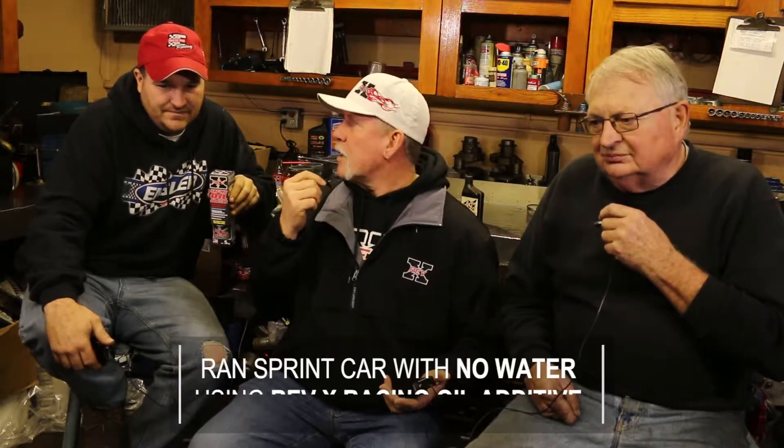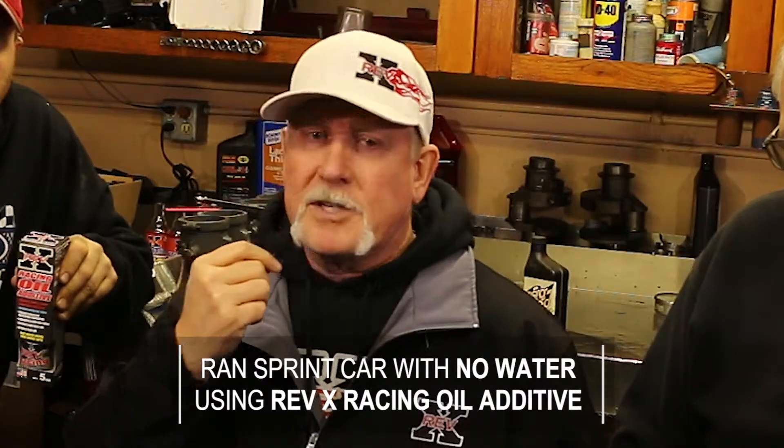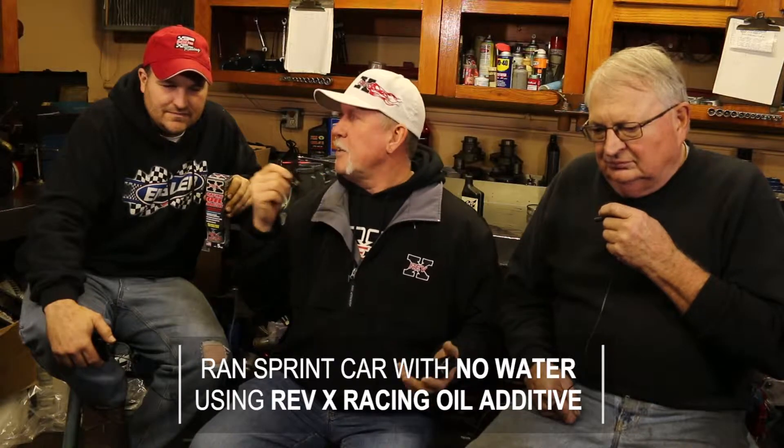We are here because we had a problem earlier in the year with Anthony McCune running his sprint car out of water. He was running Toledo Speedway, about eight laps into the race. They pulled him off the track, said he was leaking something, didn't see anything, and pushed him back out on the racetrack. He ran the rest of the race with no water in the motor, and it got extremely hot.